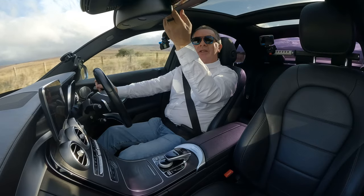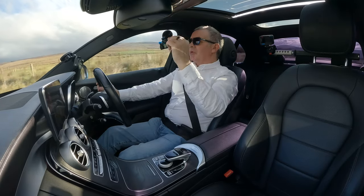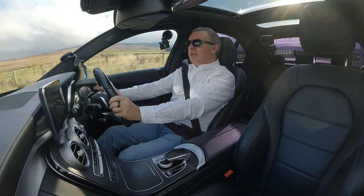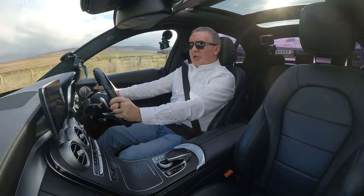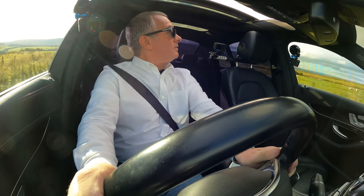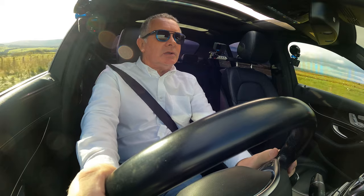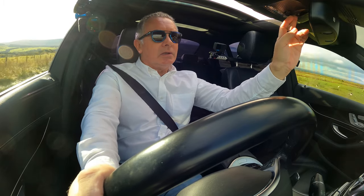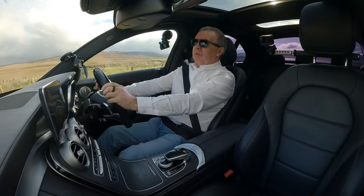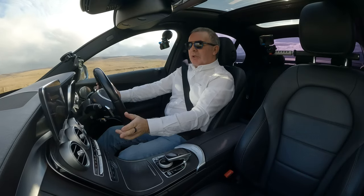The sunroof - if I click that it tilts, click it back and there you go, it opens up fully. Close it again. It's also got a shade blind and air conditioning.